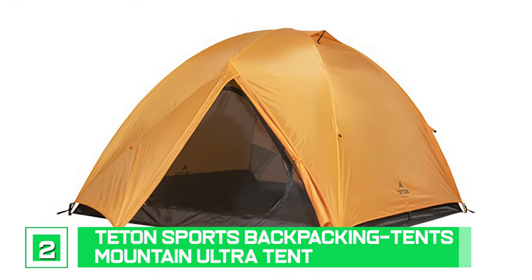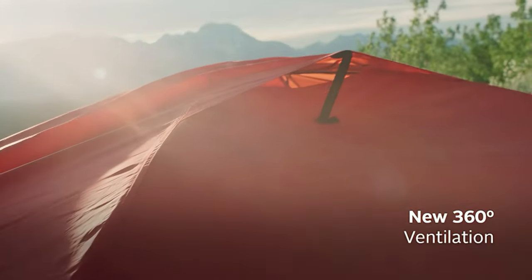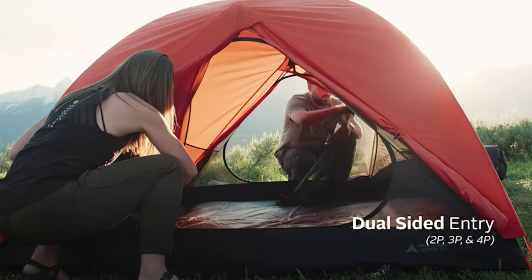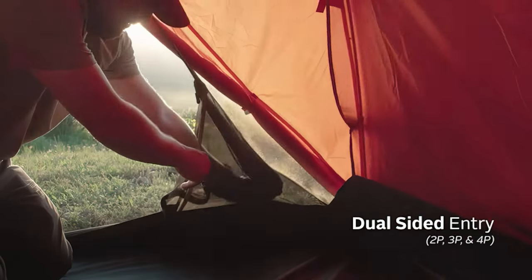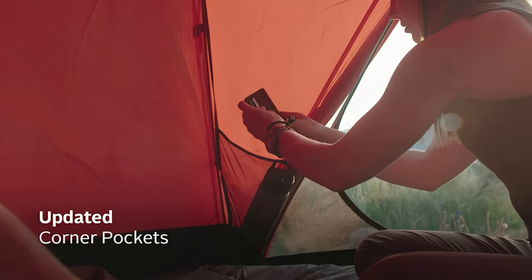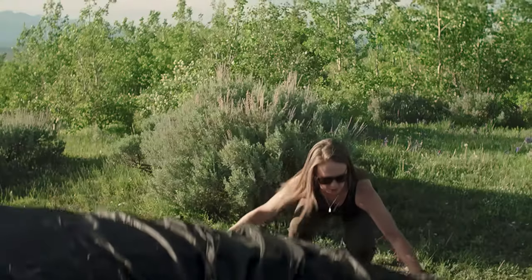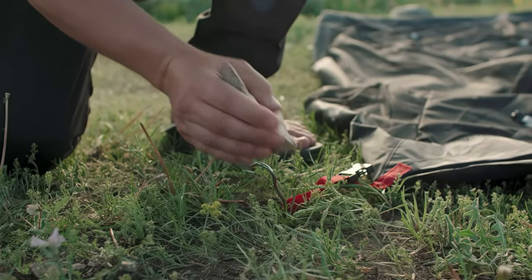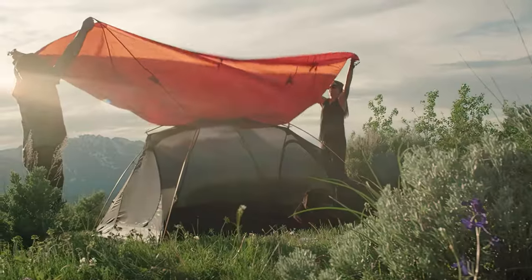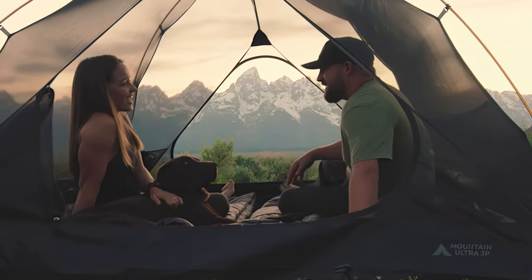Number 2: Teton Sports Backpacking Tents Mountain Ultra Tent. This tent features a waterproof rainfly with a 360-degree ventilation system for the best possible airflow. It's available for 1 to 4 persons and offers a decent night's sleep. A complete dome mesh top provides an incredible stargazing experience, letting you escape city lights and take in the full vista of the Milky Way. Setting up is simple — it folds down small for traveling, hiking, and camping. The inner tent is made of micro mesh and packs up easily when it's time to go home, suitable for any weather.